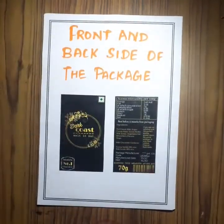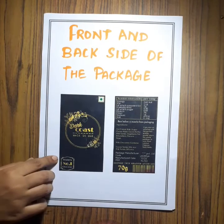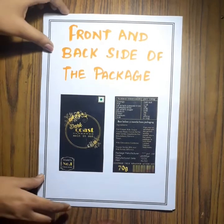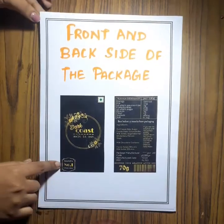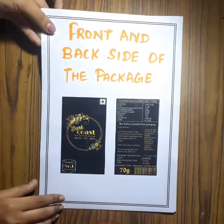This is the sample of my package. This is the front side and this is the back side. The front side contains the logo, and the back side contains the labeling information of my product.